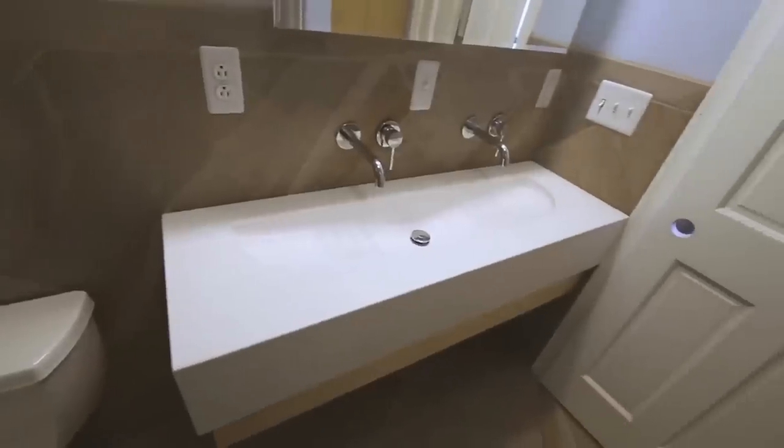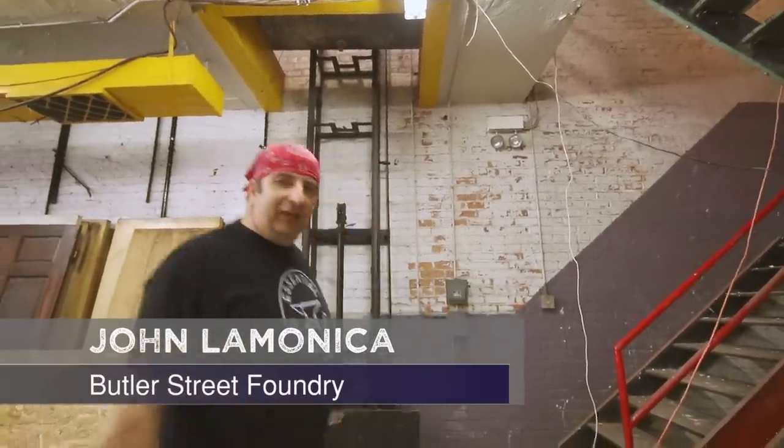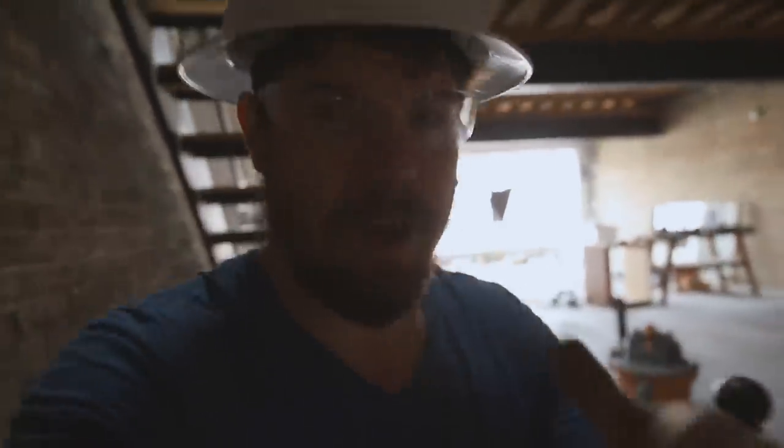Now we're going to check out that stair demolition. A buddy of mine, Steve, recommended his buddy John to help with the demolition because taking down a probably 8,000-pound steel staircase is a little bit dangerous — definitely one of those areas where hiring help is advisable. We're working from the top down because gravity pulls steel down and we don't want to get bumped in the head. There are sparks flying — they've got to make a cut all the way across the landing, it's welded on, and there's a risk of fire, so we've got a fire extinguisher standing by.